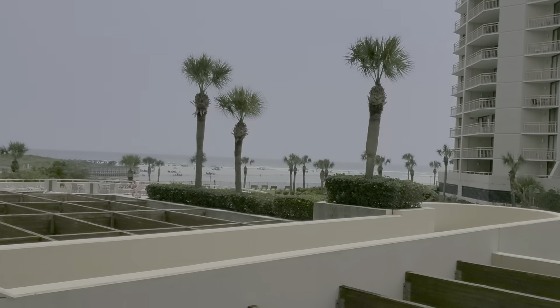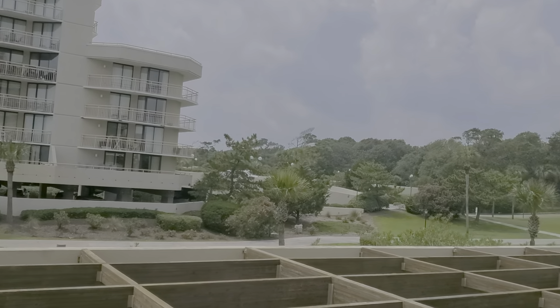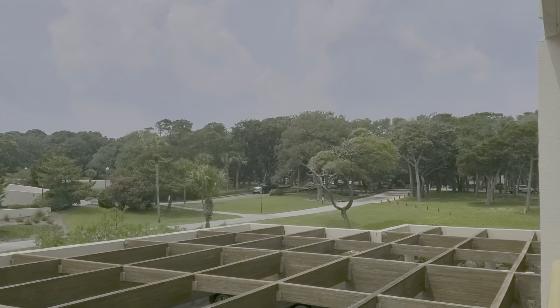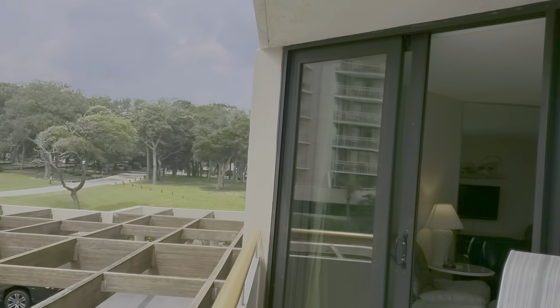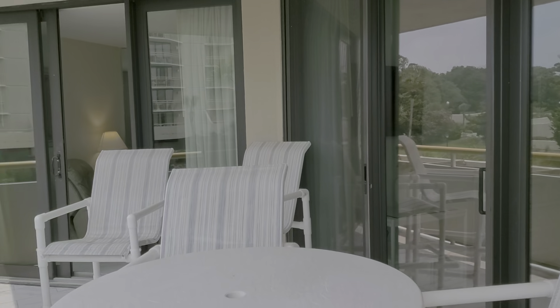These sliding glass doors that go out to the balcony were recently replaced, so let's go out and take a look. It's a very big balcony that runs the length of the living room and the master bedroom, and you've got a view of the ocean.